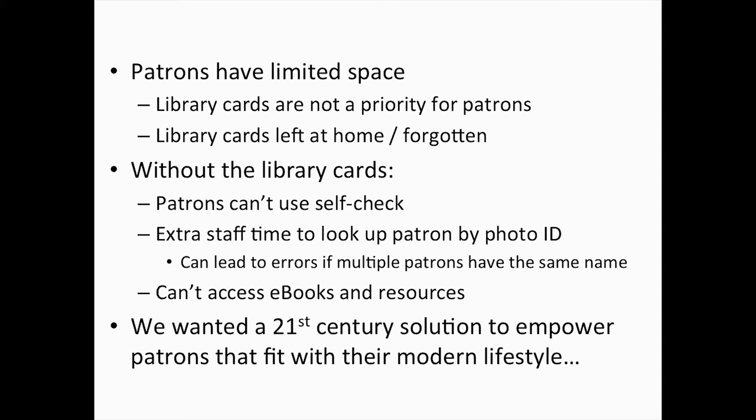When patrons don't have their library cards, they can't use all those great resources the library card unlocks. When they come to the library, they're not able to check out books unless they have a photo ID. That leads to extra staff time to look up the patron by name, and can lead to errors — for example, if JohnSmith1 wants to check out books and we accidentally check it out on JohnSmith10's account.